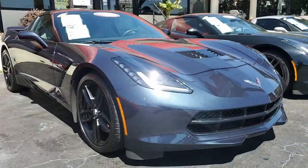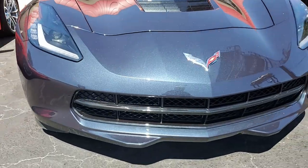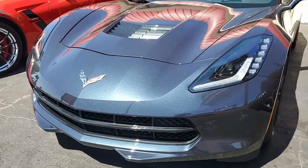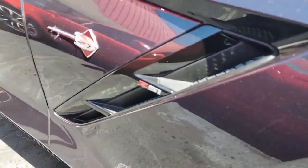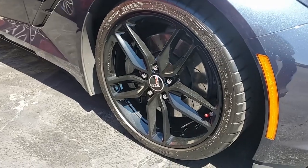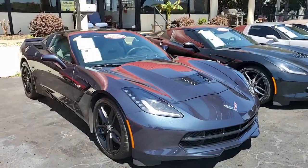Package features include the $4,160 2LT preferred equipment group, which gives you heads-up display, Bose 10-speaker stereo system with steering wheel controls and MyLink, auto dimming mirrors, heated and vented seats, dual power seat bolster and lumbar, advanced theft deterrent, universal garage door transmitter, and memory package.